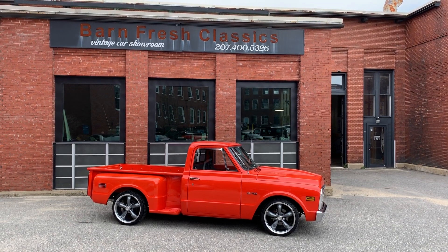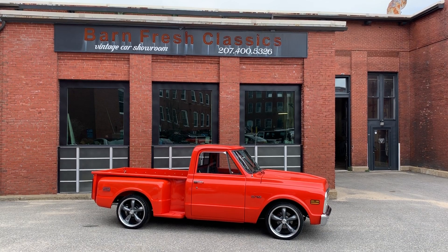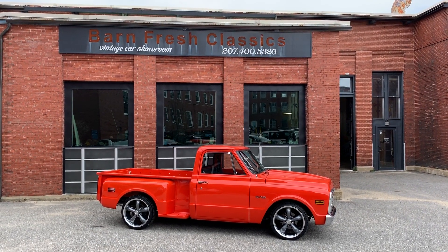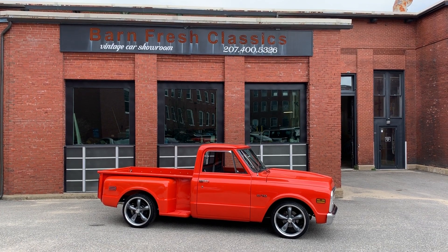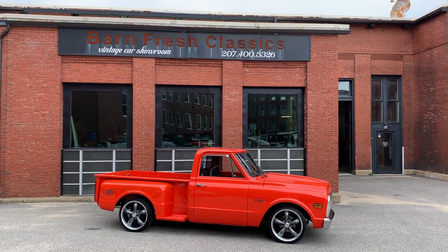Hey guys, what's going on? It's Matthew here at Barnfresh Classics. You can check us out online at barnfreshclassics.com to see all the inventory we have to offer. You can also check us out on Facebook — that's the easiest way to see our updated inventory. We always do listings there first, and that's just Barnfresh Classics.